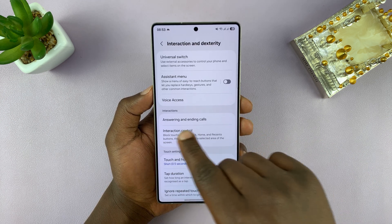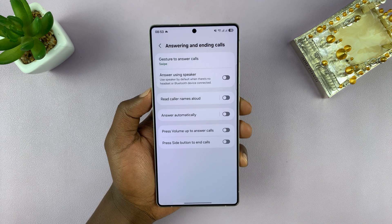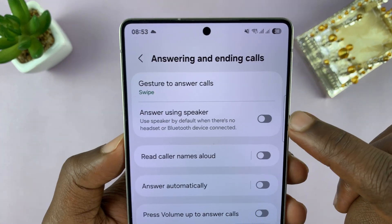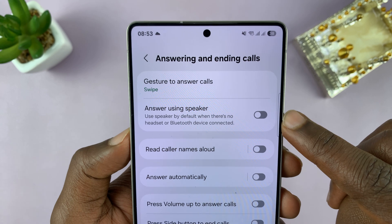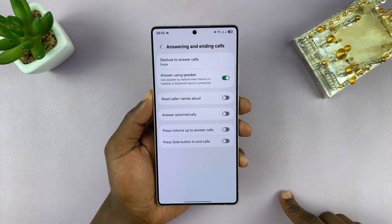Then you'll see Answering and Ending Calls — tap on that. And then you'll see the option 'Answer Using Speaker'. You can see it right there, and it's currently off. If you want to be receiving your calls directly on loudspeaker, you can just turn that on.